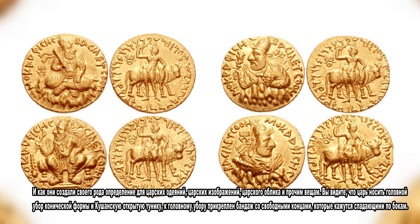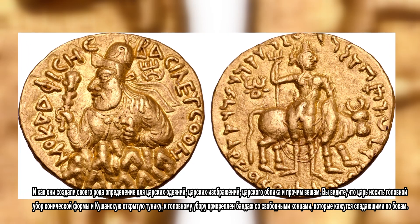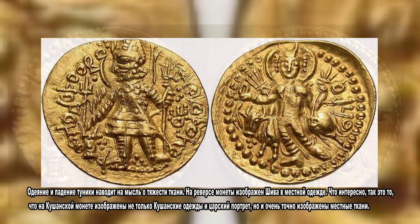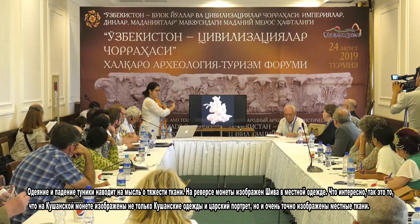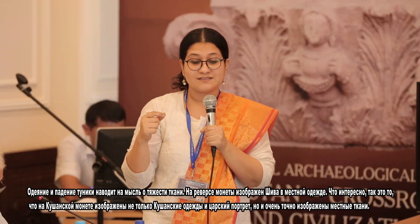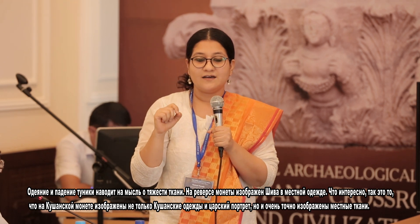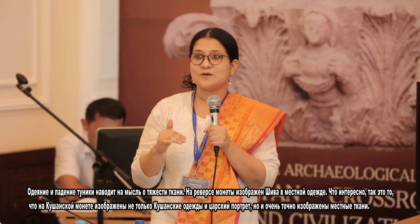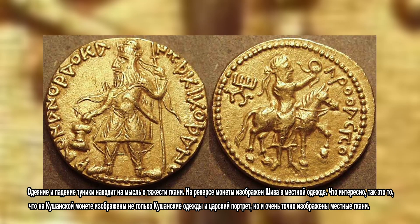Here we see he is depicted wearing a conical cap and the Kushan tunic with a front opening. The cap has a band tied to it with loose ends which are seen fluttering on the side. The crease and the folds of the tunic suggest the heavy fabric. The reverse of the coin depicts Shiva in the indigenous attire. So interestingly, the Kushan coin is not only showing Kushan costumes and royal portraiture but simultaneously also depicting indigenous fabric and indigenous textiles very faithfully.